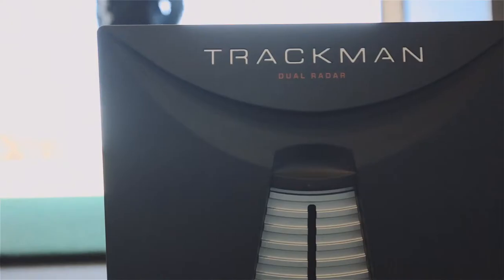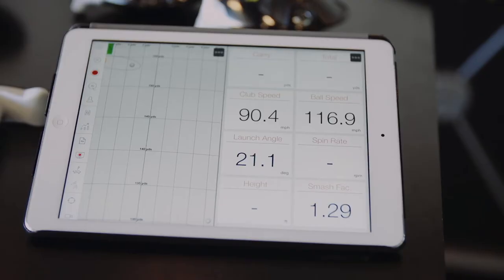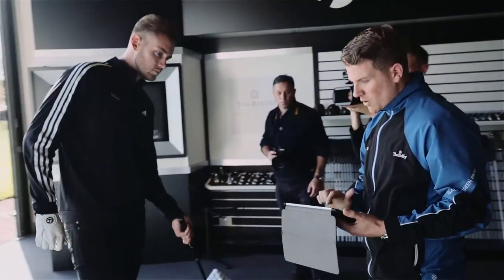We've got the new Trackman facilities here at the Balfour — we have the Trackman 4 now, which actually has a built-in camera. So not only can we look at the stats of the golfer, we can also look at the golf swing specifically on the video at the same time.